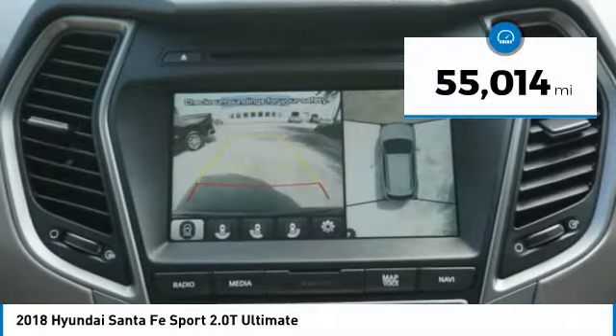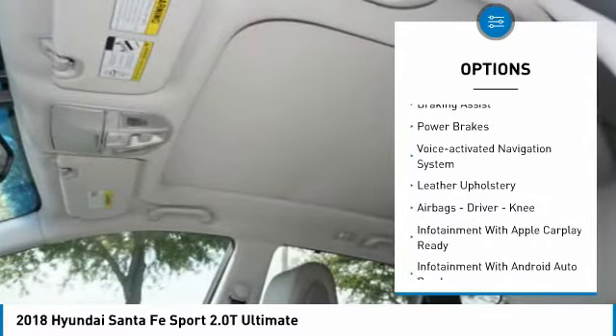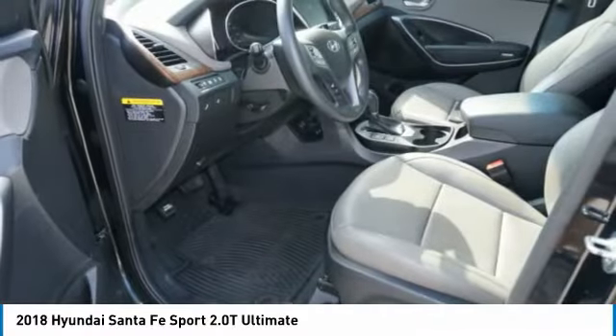Here are some of this vehicle's great options: hill descent control, roof rails, traction control, stability control, fog lights, braking assist, power brakes, voice activated navigation system, and leather upholstery.